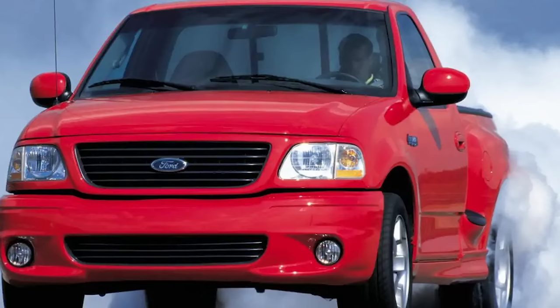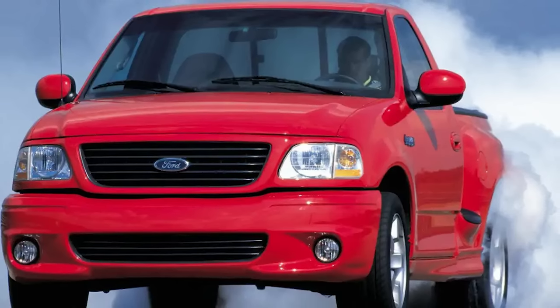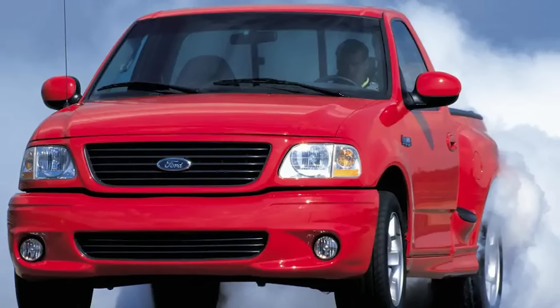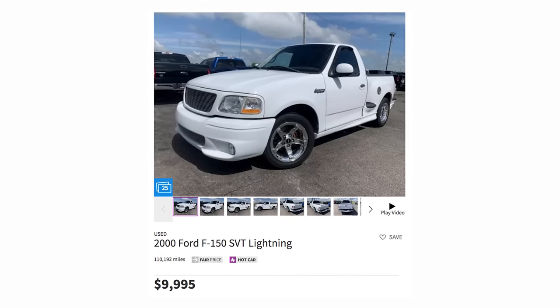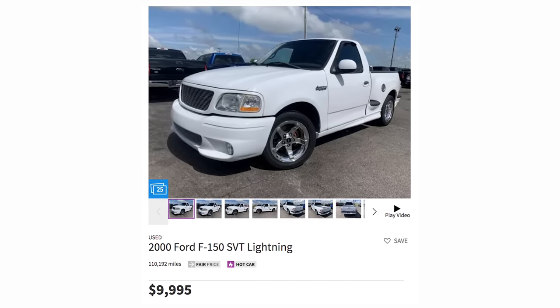But you don't leave these things stock. After you throw in a small pulley, exhaust, and a tune, you're knocking on 500 horsepower's door. Back in the day, nearly 20 years ago, the SVT Lightning was the fastest pickup truck you could buy, hitting a top speed of 147 miles per hour. And now you can get all that performance for cheap — you can pick one up for less than 10 grand, which sounds almost too good to be true.